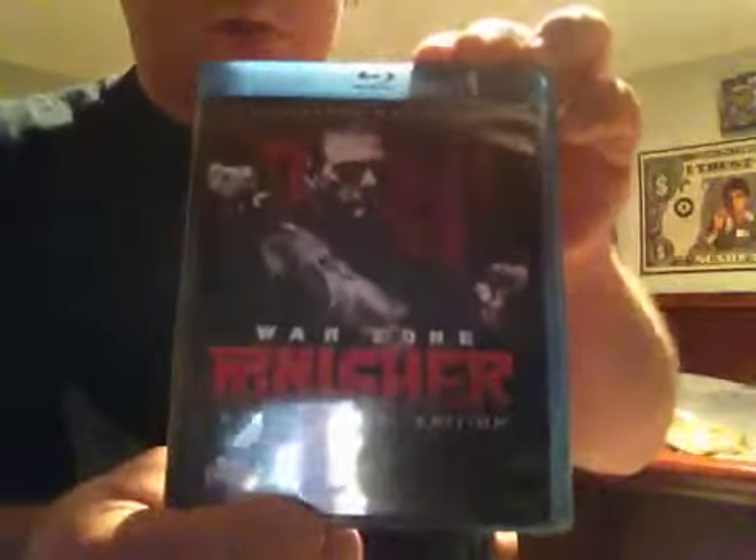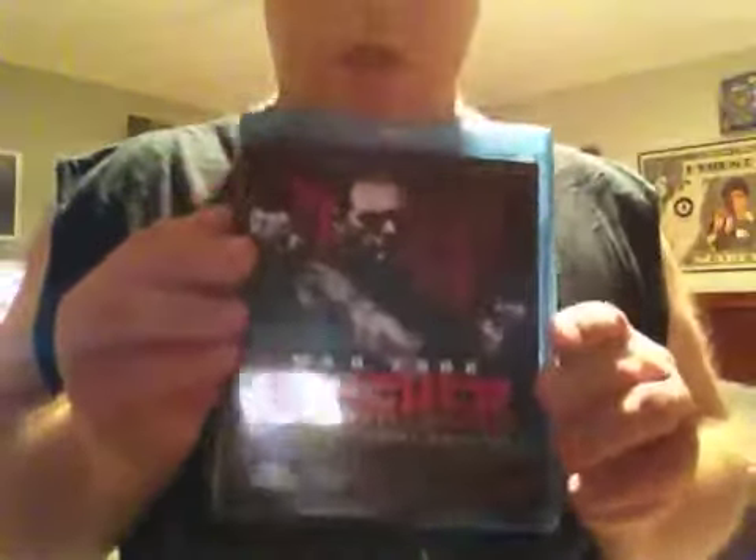This one is the 2008 Punisher — Vengeance Has a Name, the Warzone. Great film. You can see the background — totally badass film. I'm going to put this in between my horror and my Marvel collection.